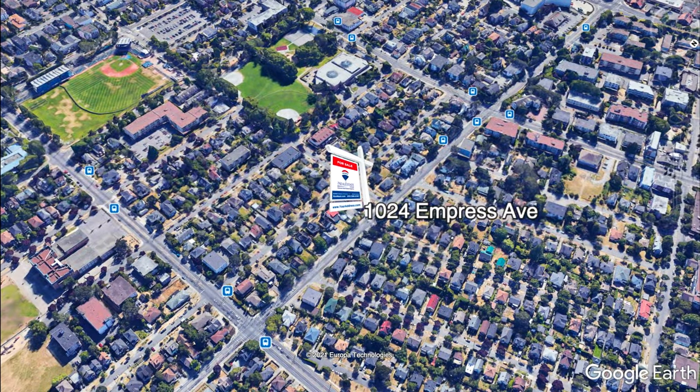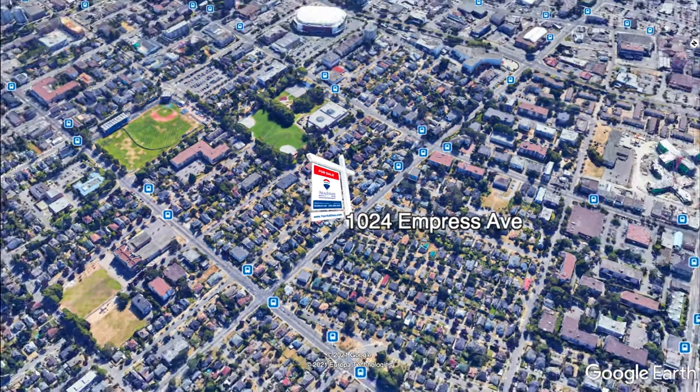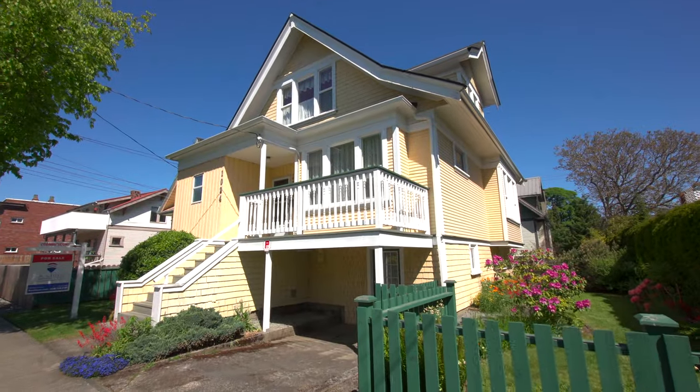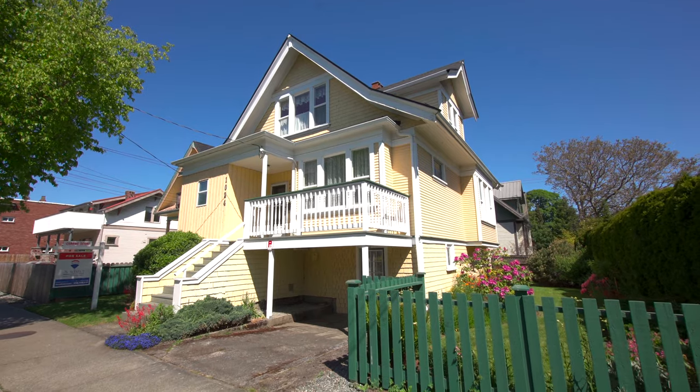Located on major bus routes and close to everything including the university, restaurants, shops, and so much more. Call the Neal Estate team today for your private tour of this exquisite character home.